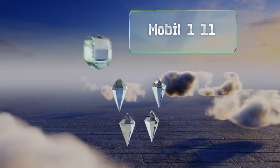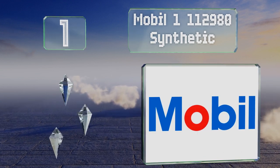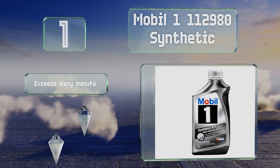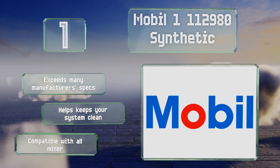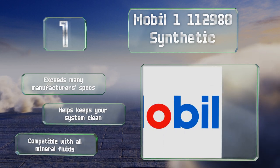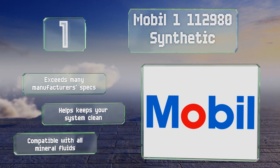And taking the top spot on our list, from sports cars to vans and light-duty trucks, there are few types of automatic vehicles for which Mobil 1-112980 synthetic won't improve shifting performance. It resists thermal breakdown at high temperatures and retains its viscosity in below freezing conditions. It exceeds many manufacturers' specifications and helps keep your system clean. It's compatible with all mineral automatic transmission fluids.